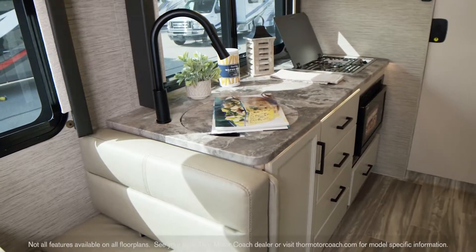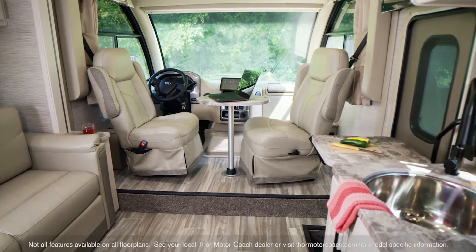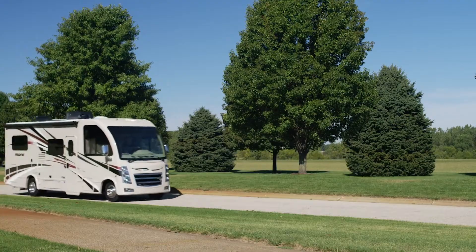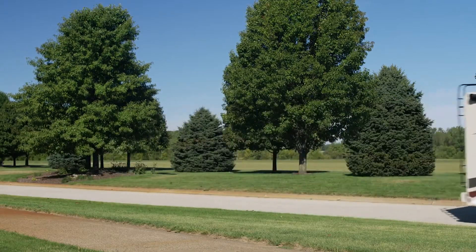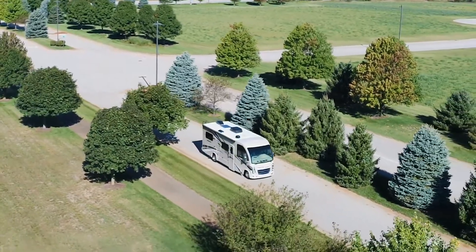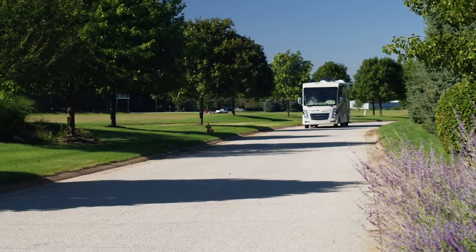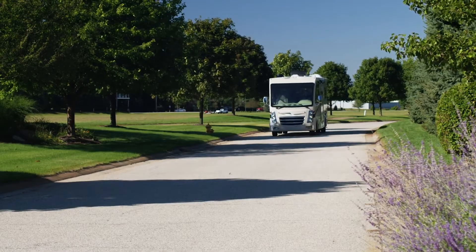You wanted a stylish interior in a precision-built quality RV with all the comforts of home? Meet the 2021 Vegas from Thor Motor Coach. This RUV nailed it. With the ability to take you off the grid and into town, you'll find this luxury Class A motorhome has got the goods.